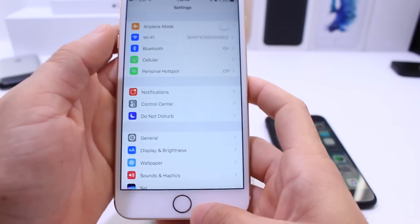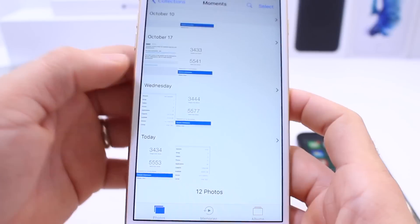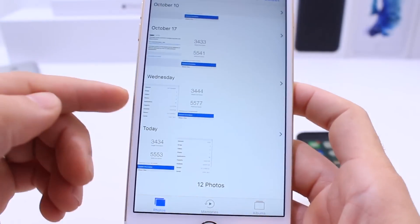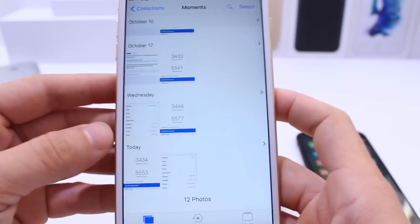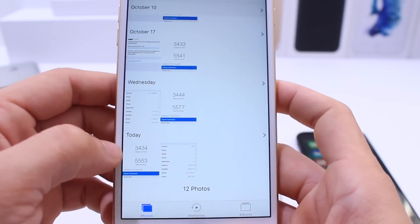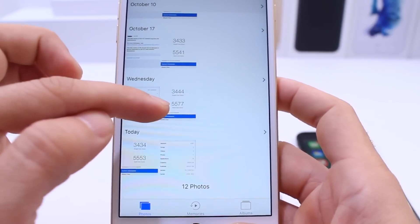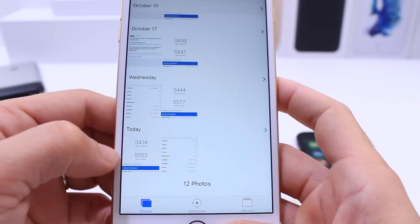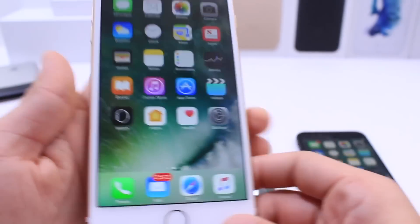I ran a quick Geekbench score test. As you can see, the scores go from beta 5 to the official release — which is the same release as today that came out last week for developers. We have 3444 on a single core, 3434 on a single core, and then multi-core scores of 5577 and 5553. There's always a margin for error, so the performance is basically the same.